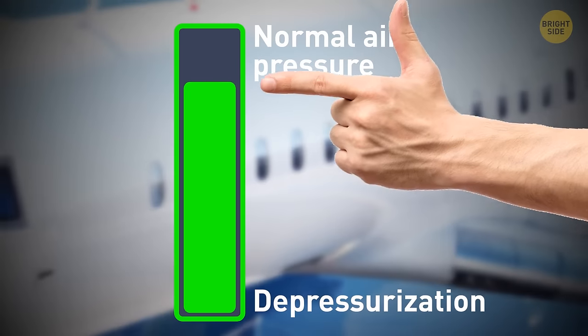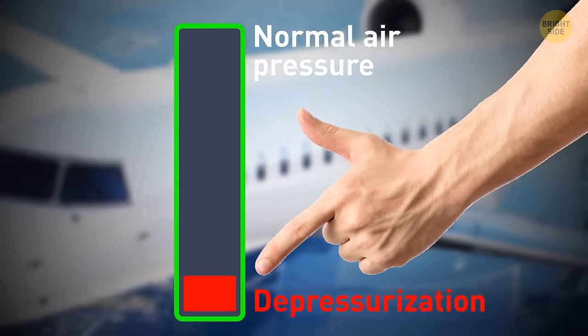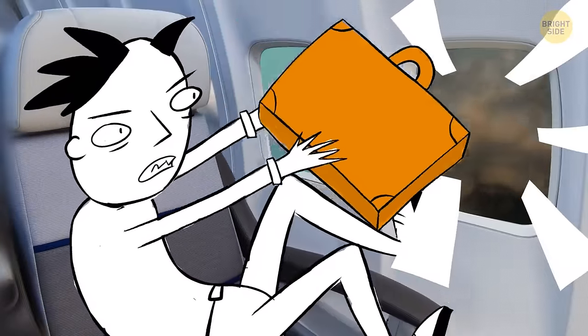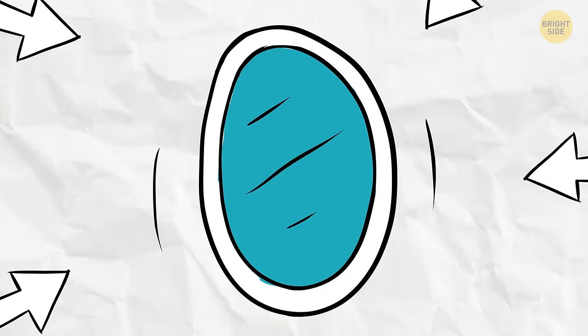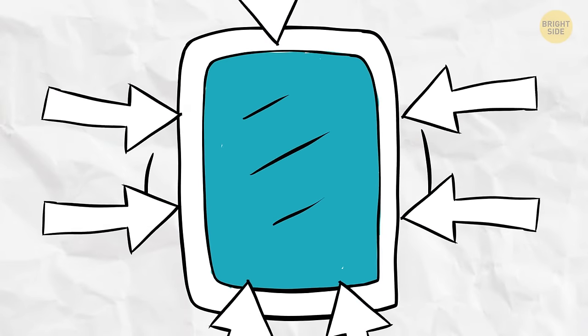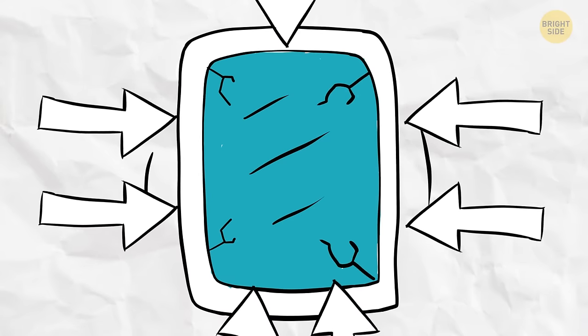That's going to mean severe loss of pressure, and it might be enough to depressurize the whole cabin. That might create enough force to suck something small out of the hole, like an unlucky carry-on. Airplane windows are round because that way the air pressure is evenly distributed. If the windows were square, air currents would be able to find a weakness, and they'd crack easier.